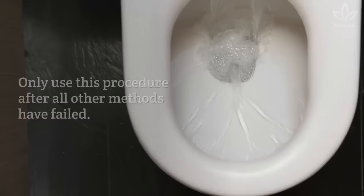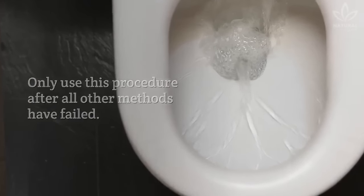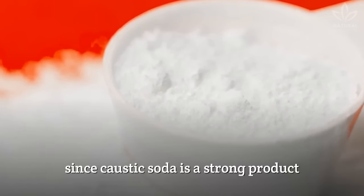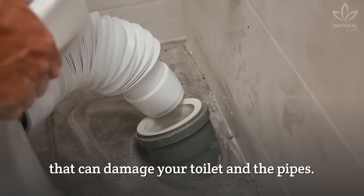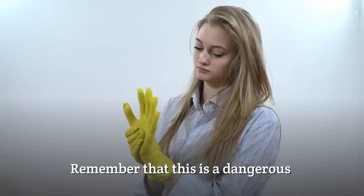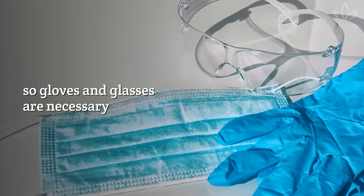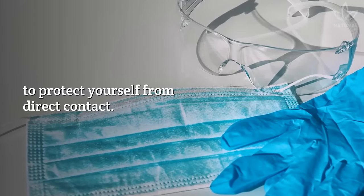Caustic soda: only use this procedure after all other methods have failed. Avoid doing it too frequently, since caustic soda is a strong product that can damage your toilet and the pipes. Remember that this is a dangerous and highly corrosive chemical, so gloves and glasses are necessary to protect yourself from direct contact.